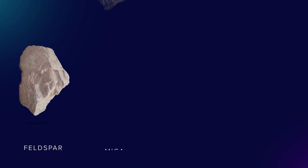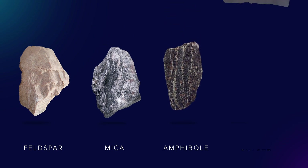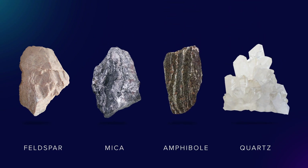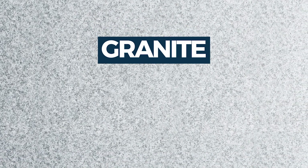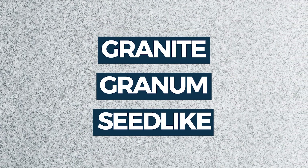Granite mainly consists of feldspars, mica, amphibole minerals, and quartz. This mixture gives granite its incredible durability as well as its speckled appearance, and explains the origin of the name granite — coming from the Latin word granum, meaning seed-like or spotted.